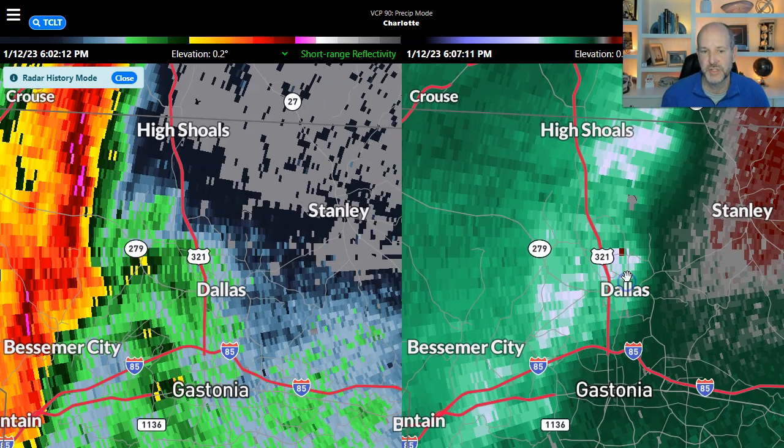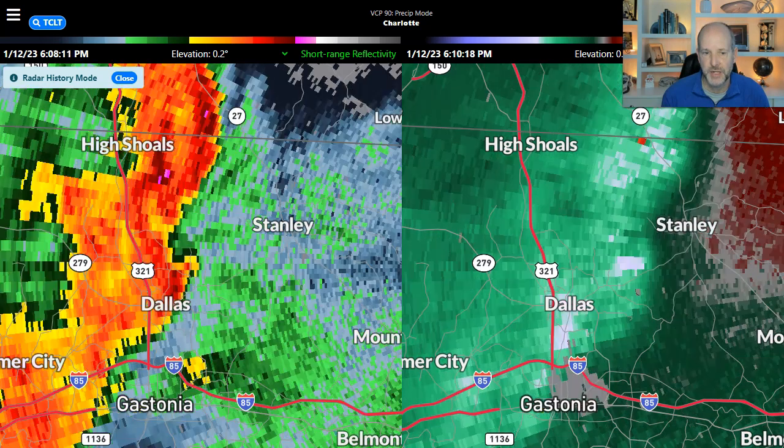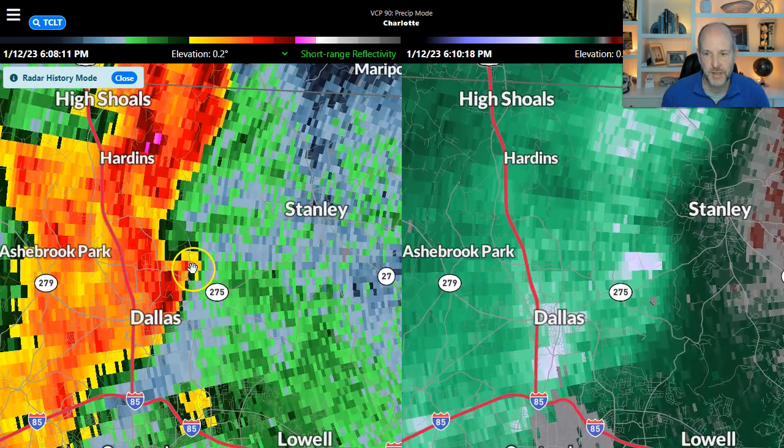I'm kind of crossing over just on the north side of Dallas. If we go through time, you'll see that little appendage get more pronounced — just north of Highway 275, west of Stanley, northeast of Dallas. That's kind of a mini little hook echo. That's an indication of circulation, and we see a little bit of that showing up on the velocity data.